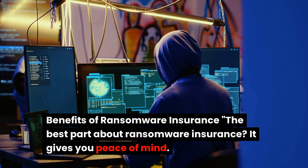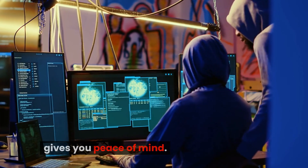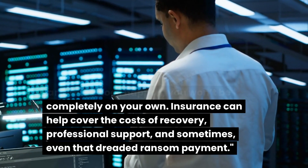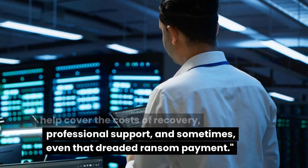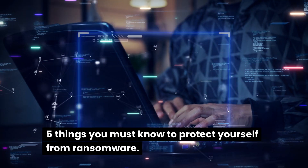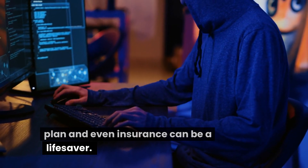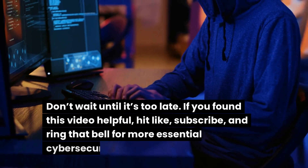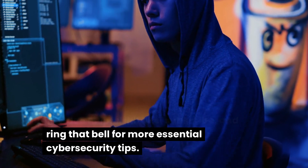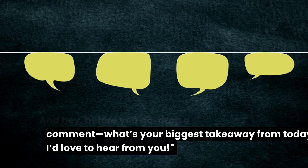The best part about ransomware insurance? It gives you peace of mind. If an attack does happen, you won't be completely on your own — insurance can help cover the costs of recovery, professional support, and sometimes even that dreaded ransom payment. So there you have it: five things you must know to protect yourself from ransomware. Prevention is key, but having a recovery plan and even insurance can be a lifesaver. Don't wait until it's too late. If you found this video helpful, hit like, subscribe, and ring that bell for more essential cybersecurity tips. Drop a comment — what's your biggest takeaway from today?